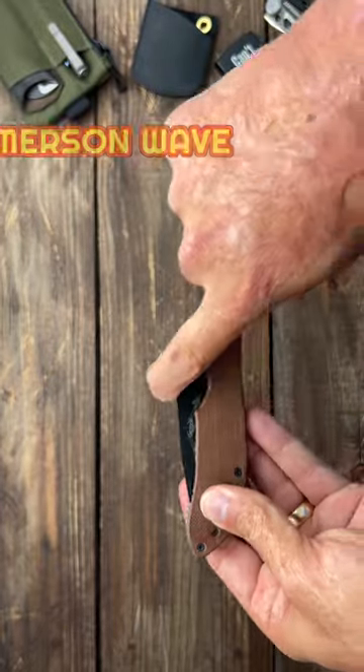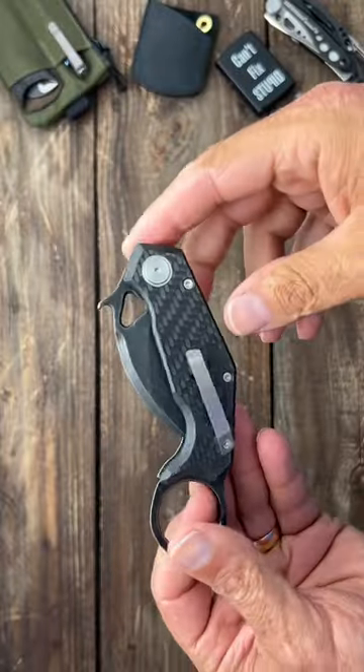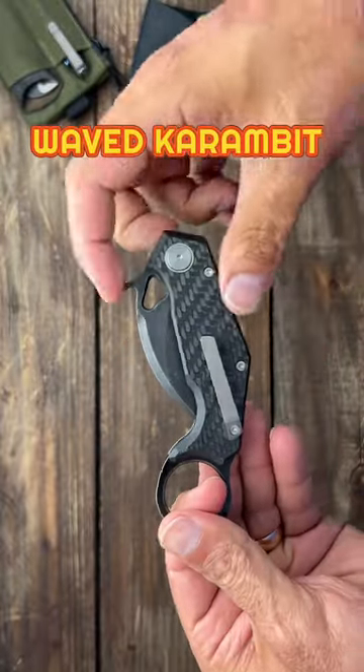It hooks the corner of the pocket to deploy the knife. Next up is this Karambit from karambit.com, also with the Emerson Wave.